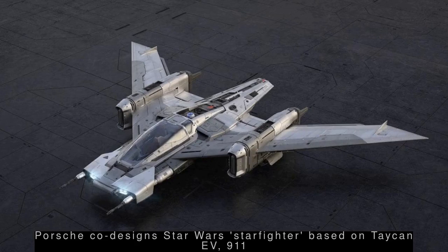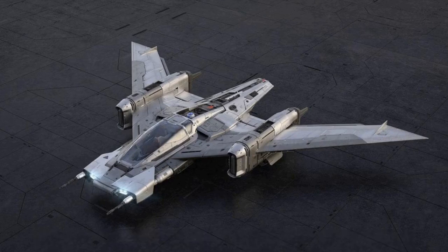Porsche co-designs Star Wars Starfighter based on Taycan and 911. German carmaker Porsche, along with The Walt Disney Studios' Lucasfilm, designed a Star Wars-themed fantasy spaceship based on its Taycan and 911. While the Tri-Wing S-91x Pegasus Starfighter won't appear in Star Wars: The Rise of Skywalker, a five-foot-long highly-detailed sub-scale model would be unveiled at the movie's premiere, Porsche said. The project took over two months to complete.